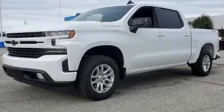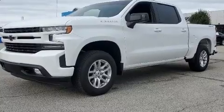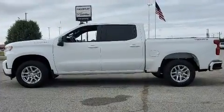With less than 10,000 miles on the odometer, this vehicle provides excellent value as a pre-owned model. It's equipped with tons of terrific amenities, but it won't break your budget.